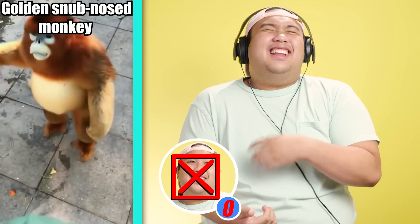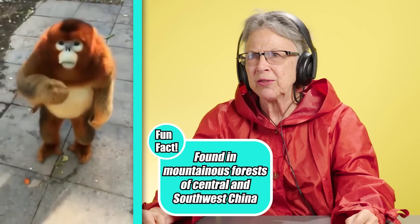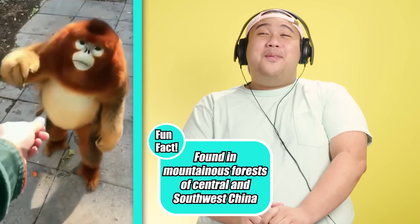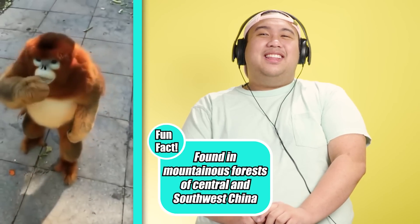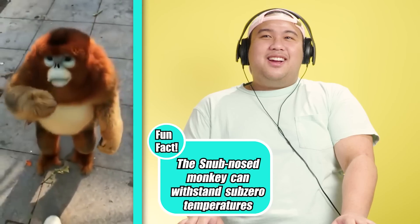Oh my god, that's so weird. It's amazing. Look at that furry, cute coat. It's so weird. It literally looks like a living teddy bear. Those don't look like monkey feet. It looks like an actual child, but with fur on it. How is it possible we haven't heard about this adorable creature?